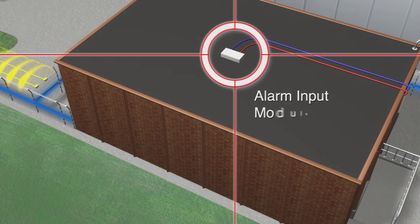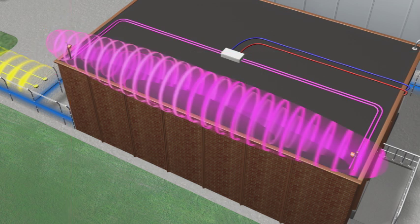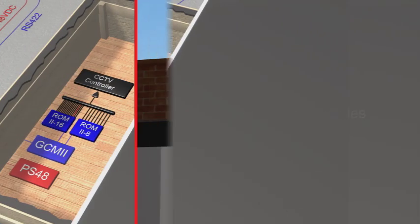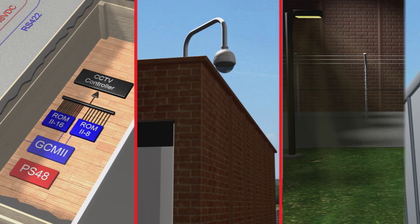Alarm input modules allow the incorporation of auxiliary devices, such as Southwest Microwave's conventional sensors. If high-level interface is not available, relay output modules can provide simple interface to CCTV, alarm panels, or perimeter lighting.